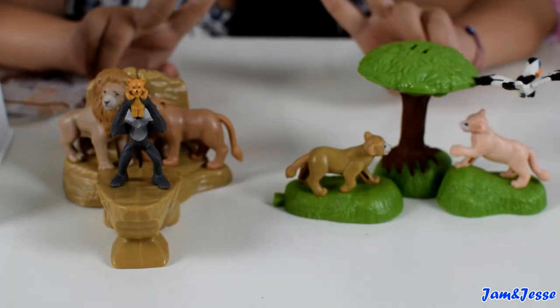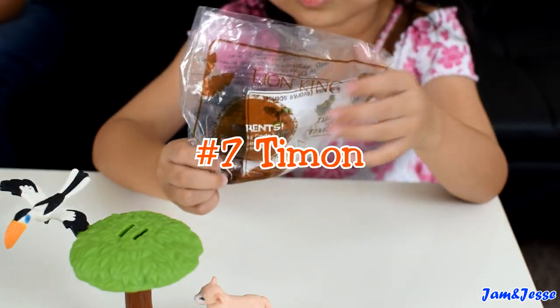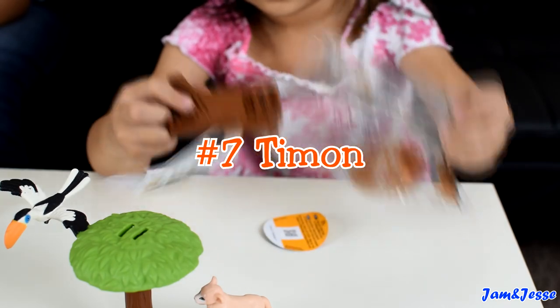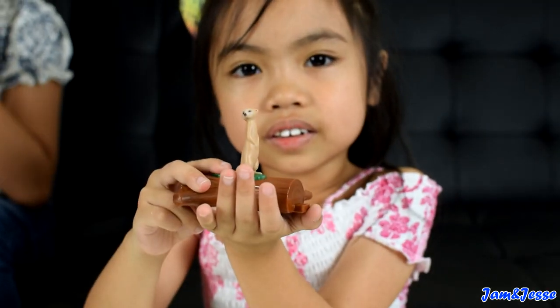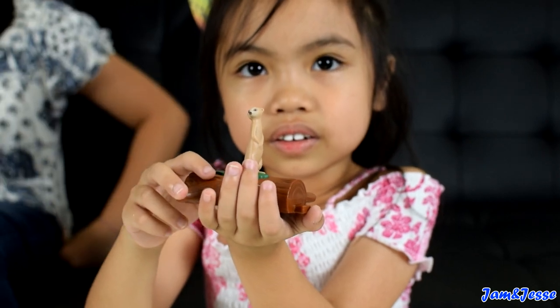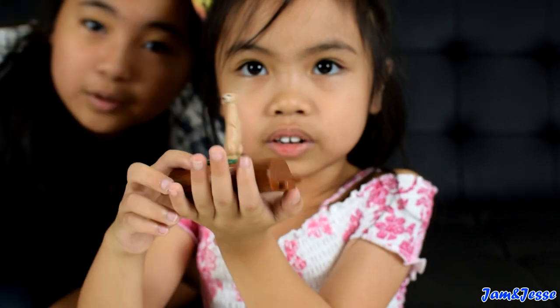Now that we have two scenes completed, we have one scene left. This is the moon. Hakuna Matata!